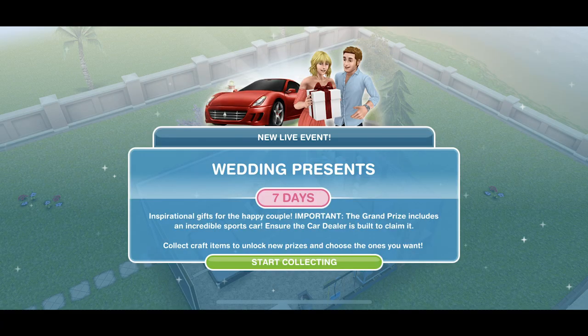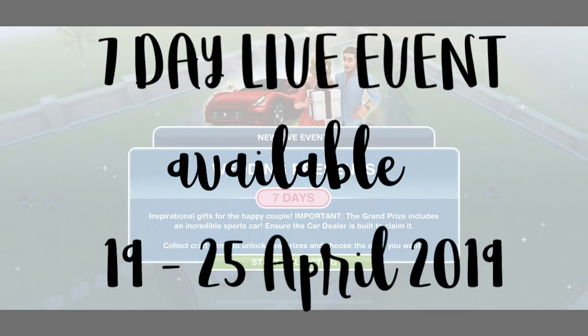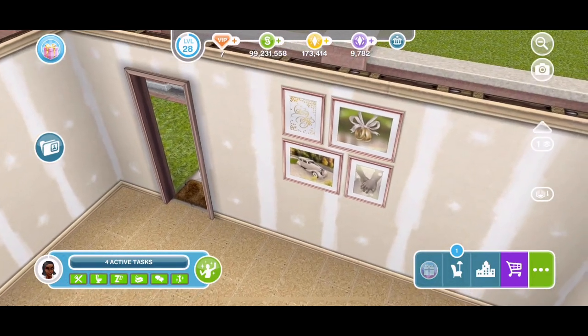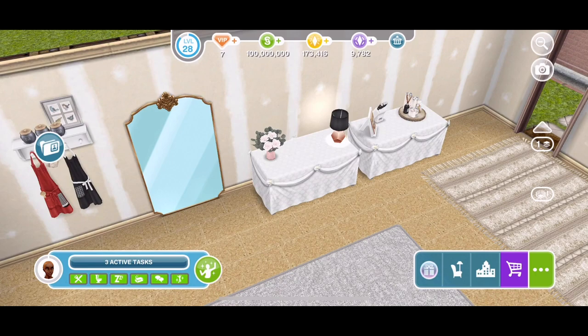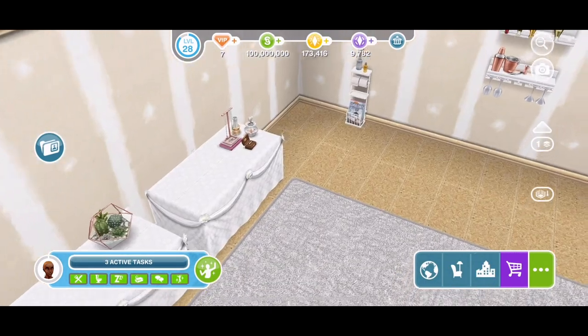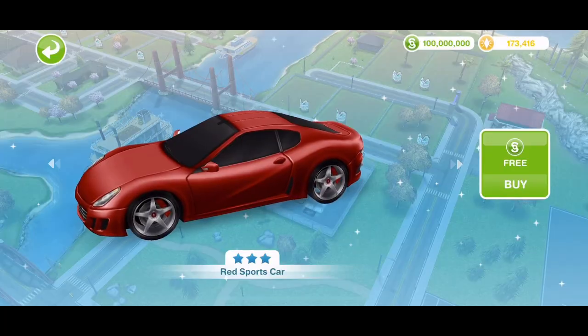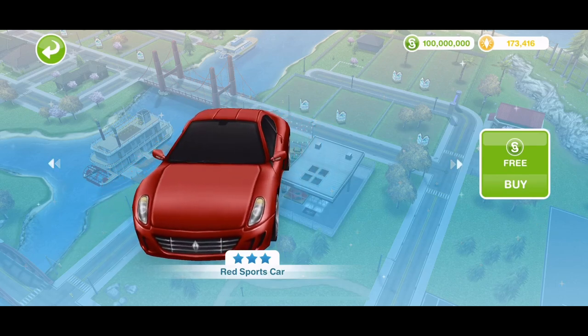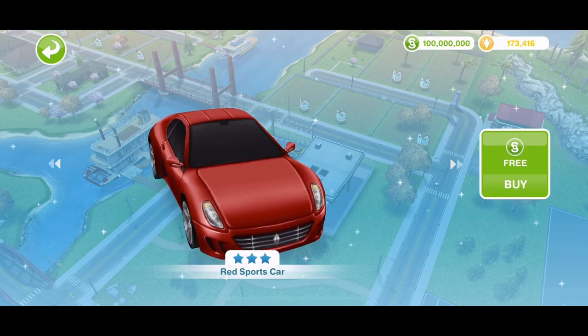The other new event in this update is the new Wedding Presents live event. It's a 7-day event that starts on the 19th of April, and again it's a live event where we collect arts and crafts items and get some absolutely adorable wedding items — little pictures from a wedding day, flowers, candles, a little toaster oven. Some really adorable decorations. The grand prize is a sports car — a red sports car that is extraordinarily priced at about 2 million simoleons. It's very swanky but very expensive.